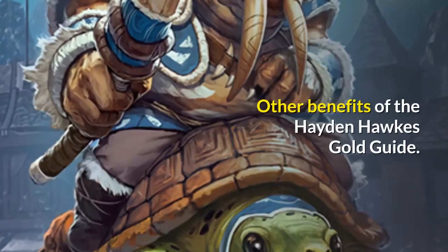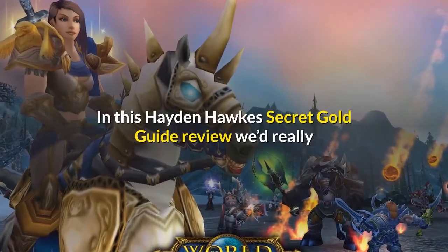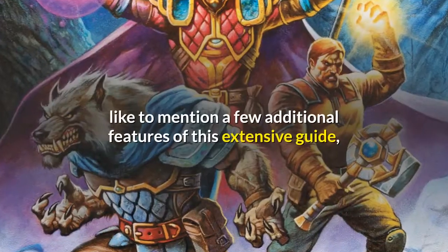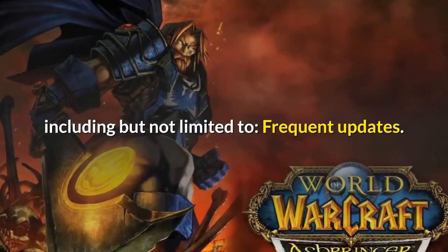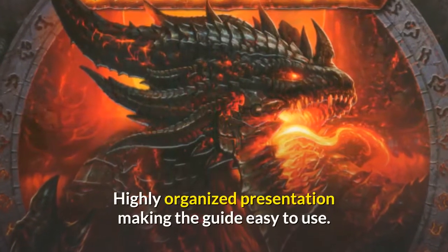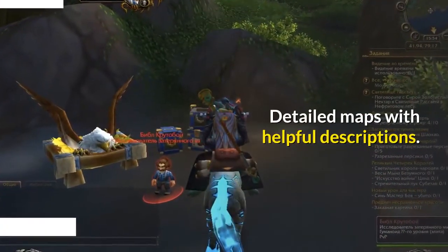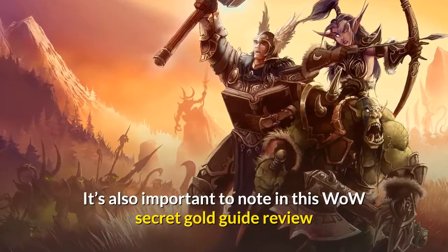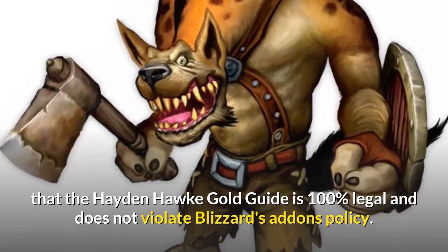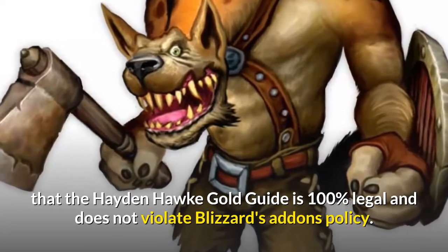Other Benefits of the Hayden Hawk's Gold Guide. In this review we'd like to mention a few additional features of this extensive guide, including but not limited to: frequent updates, highly organized presentation making the guide easy to use, and detailed maps with helpful descriptions. It's also important to note that the Hayden Hawk Gold Guide is 100% legal and does not violate Blizzard's add-ons policy.